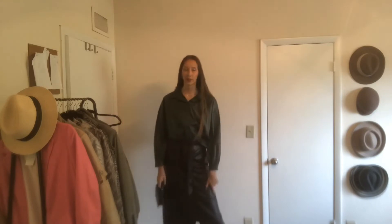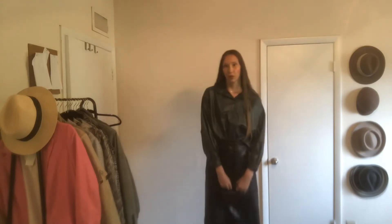For this outfit, I added leather pants, so it's more of a day outfit — but you can definitely wear this out as well, maybe to a day event or something. I think it looks super chic. I love this outfit. For the next one, I added these high-waisted wide-legged pants.